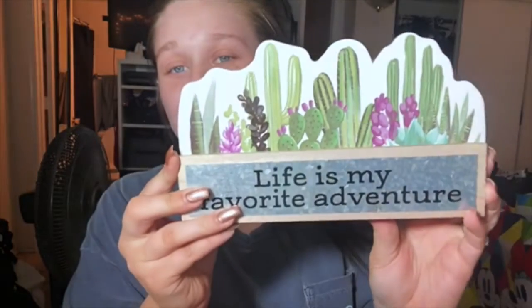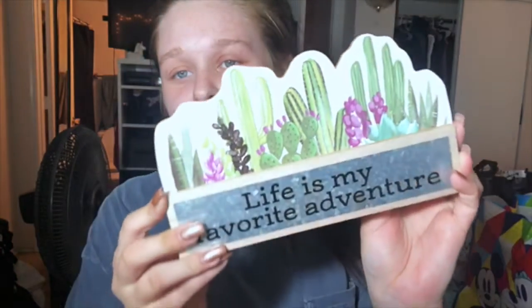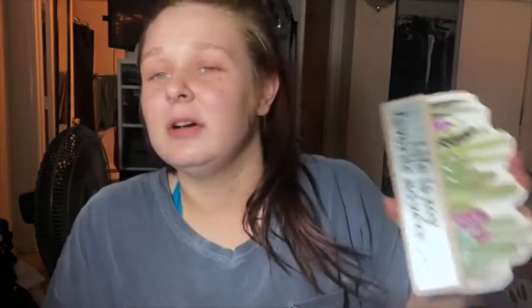My friend has been looking everywhere for this, so I picked it up for her. It says Life is My Favorite Adventure and it's got all these cacti on it - cacti and succulents, I think. They had another one that was like 'plant a garden and see how it will grow,' with similar artwork. But this was the one that she was wanting, so I picked it up for her.